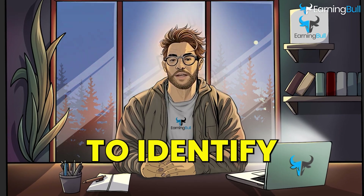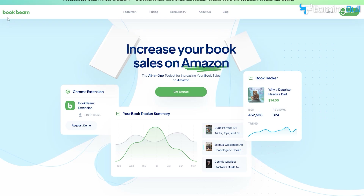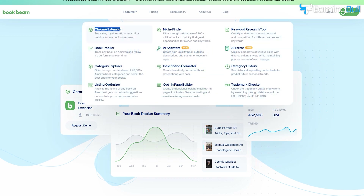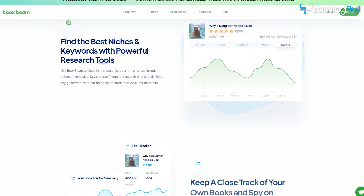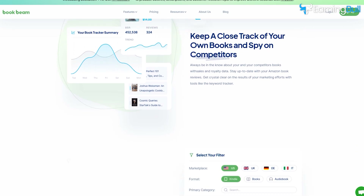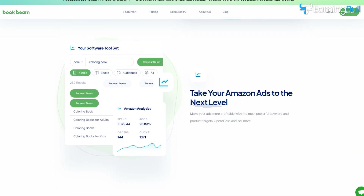There are two main methods to identify and confirm a profitable niche. Paid Method: The BookBeam tool helps authors and publishers find profitable niches on Amazon by offering features like a Chrome Extension, Niche Finder, Keyword Research Tool, Book Tracker, AI Assistant, AI Editor, Category Explorer, Description Formatter, Listing Optimizer, and Trademark Checker. These features enable users to identify high-demand, low-competition opportunities, optimize their book listings, and make informed decisions to maximize their success on Amazon.